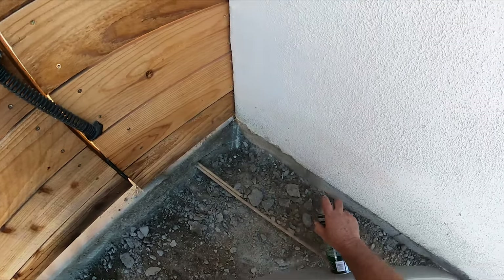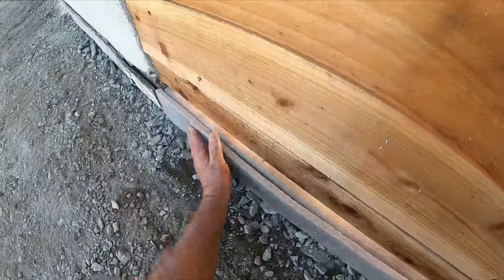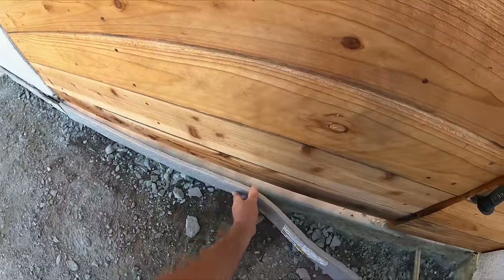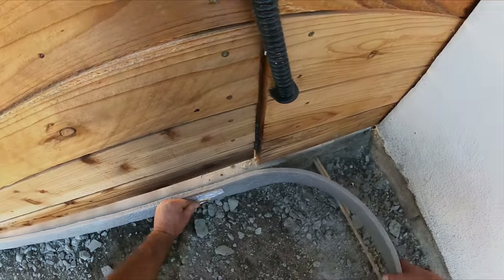That's 3M spray adhesive. I'm using that to bond my expansion foam — much easier than driving masonry nails into the concrete. With nails you get chips, sometimes the nails don't go in and they fly out and could potentially hit you in the eye. So this is a lot easier, safer, and cleaner.